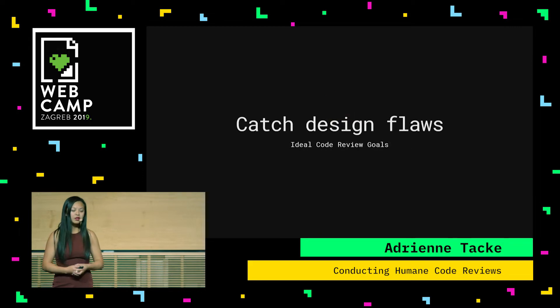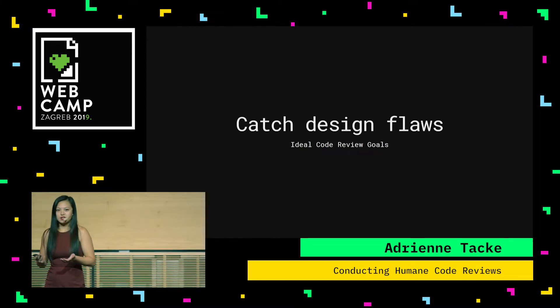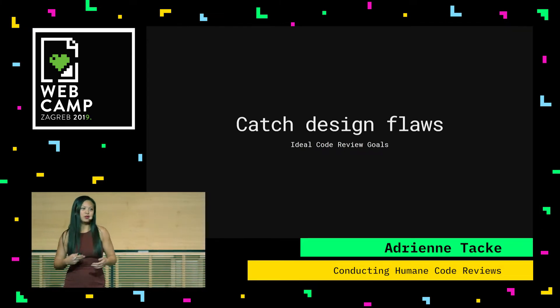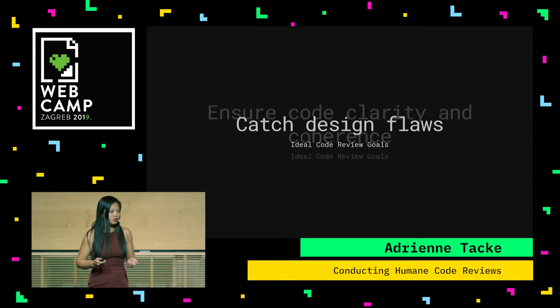For my team, the first goal that we do code reviews for is to catch design flaws. Essentially, does this code make sense? Are the files that the proposed changes are in making sense? Do they belong in this code base? Do they belong in a different library? Major design flaws are something we try to catch in code reviews.